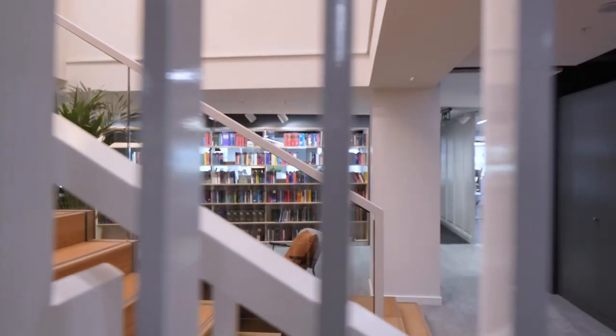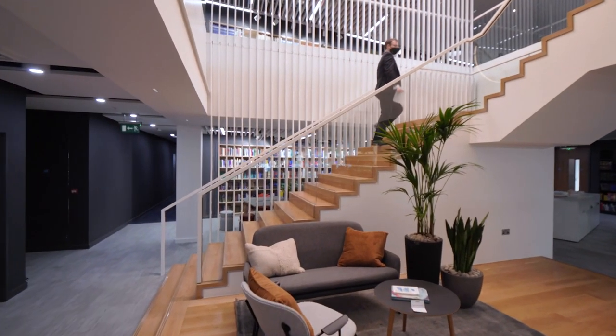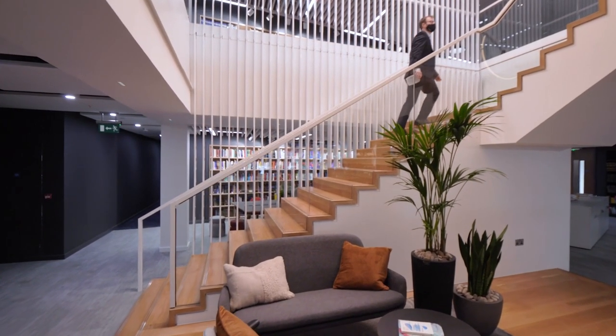It also creates a wonderful space for colleagues to connect and interact from right across the business, which is something which of course is critical to how we operate.